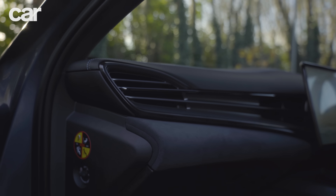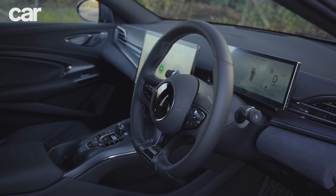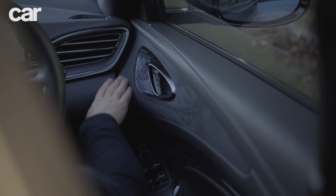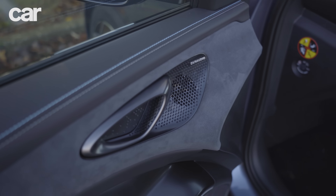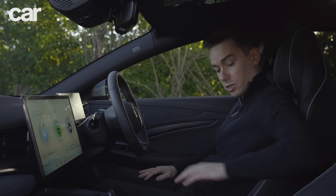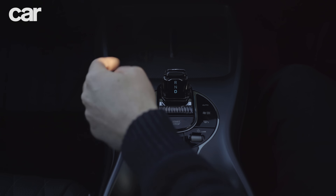Beyond the buttons, there are some really nice materials in here. The steering wheel is a nice leather-like material — it feels like suede on the side, with good stitching, nice and detailed. The door, when you close it, feels very premium and solid. The armrest is nice and soft, the gear lever is good quality. It genuinely feels like a premium product.